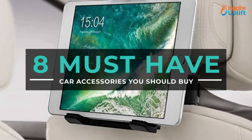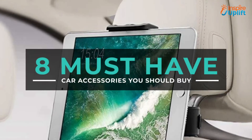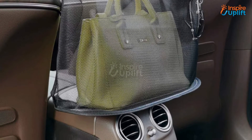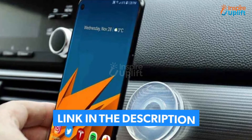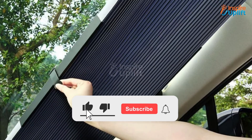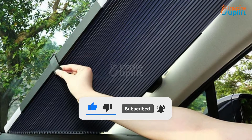Hello guys, in this video we will review 8 products that a car lover must have. These products are selected for their usability, innovativeness, and pocket-friendly prices. Check the links shared in the description box for more details. Don't forget to subscribe to our channel and press the bell icon for more videos.